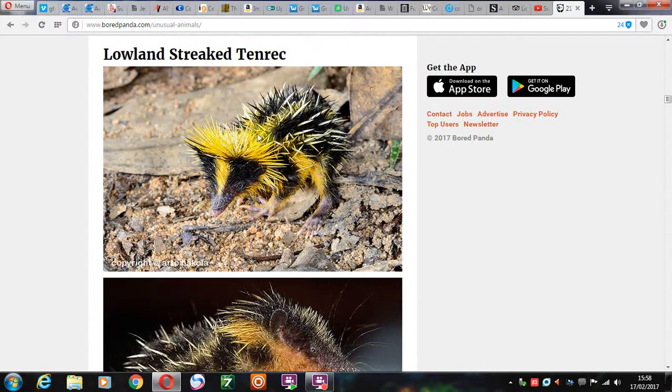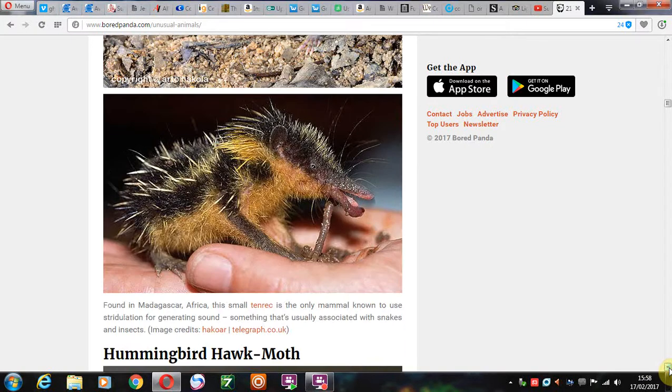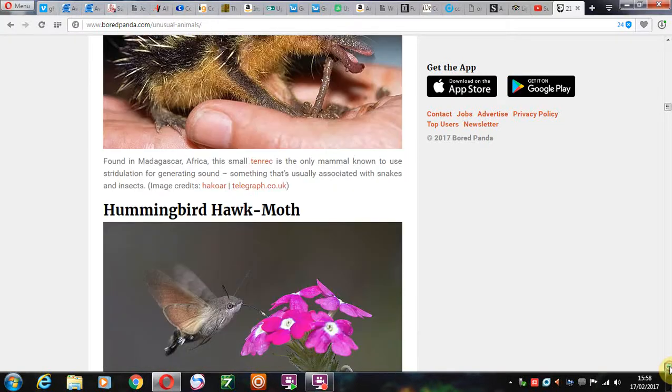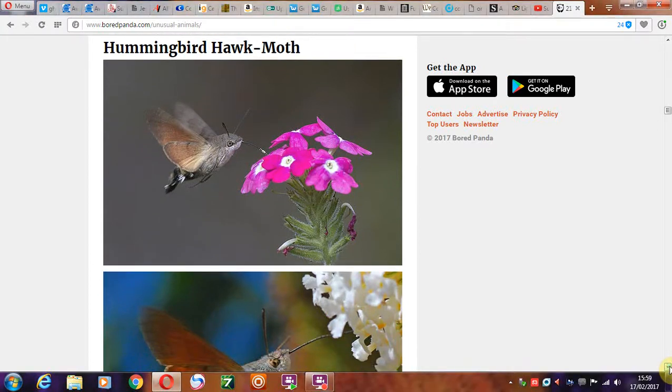And then of course we have the lowland streaked tenrec. What kind of name is a tenrec? I've never heard of a tenrec before. And then we have the hummingbird hawk moth, of course — the everyday common household name. Hummingbird hawk moth. Ha!